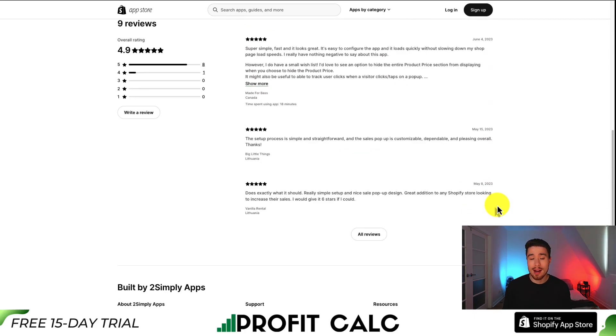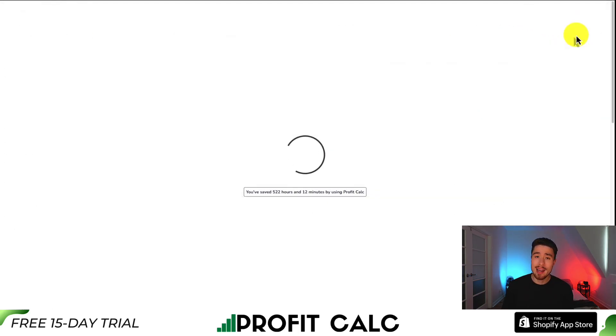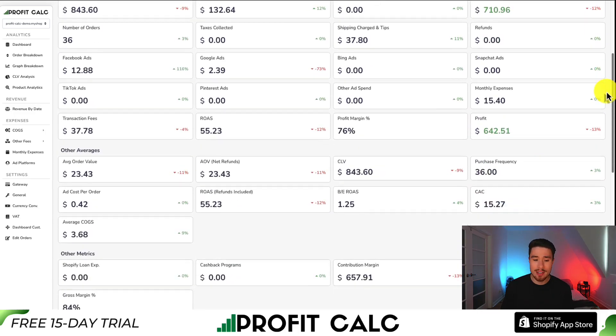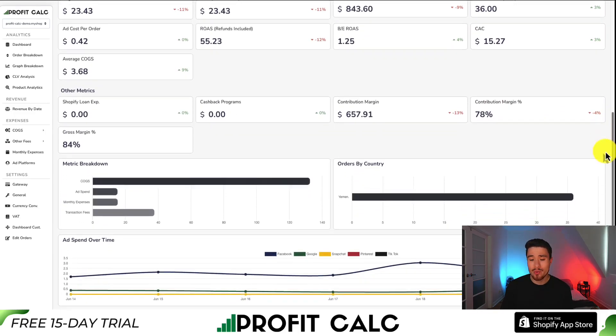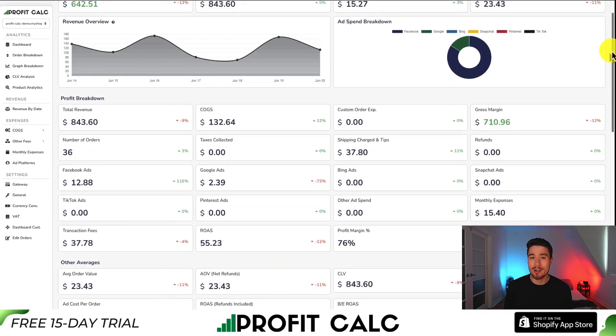It has an excellent 4.9 star rating with eight five-star reviews. If you've made any sales in your Shopify store, you know how hard it is to keep track of your profit. That's where our sponsor, Profit Calc, comes in. It's the one-click profit calculator available for your Shopify store. All you have to do is select the date range you're looking for to get real-time calculations so you can find out how much your store is actually making, with a ton of different details and analytics to help you truly understand your store and make smarter business decisions. It syncs seamlessly with all your different ad accounts and many cost-of-goods-sold options.